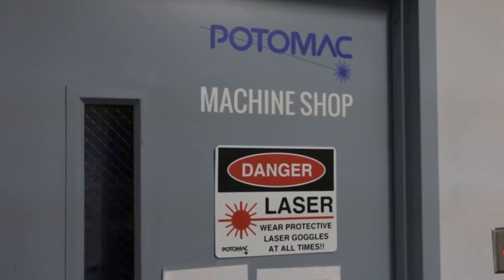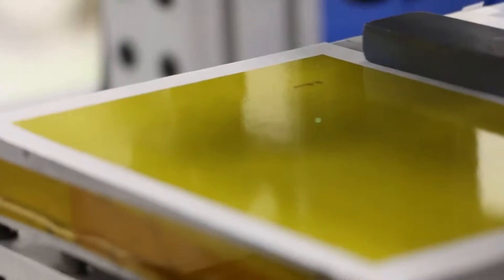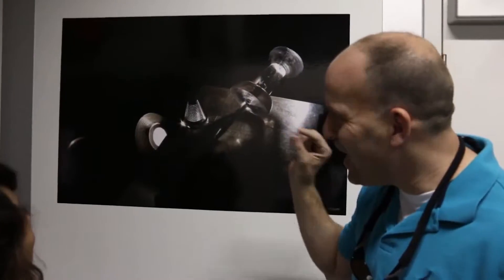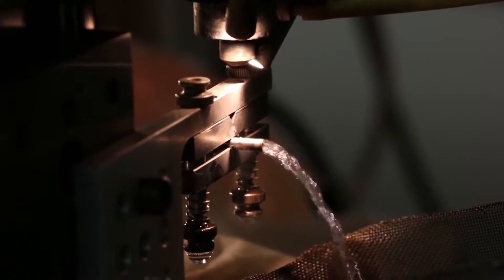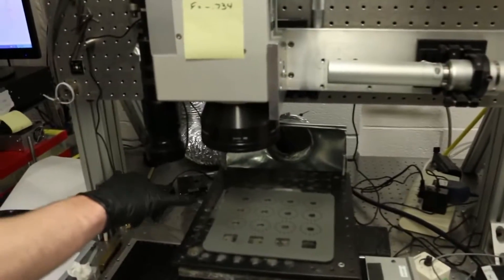Absolutely. We focus on advanced manufacturing and making really small things. When I mean small, we can use our tools to get down to one micron. The diameter of each of your hairs is 75 microns, so you can imagine how small we're getting. We have customers coming to us from around the world that require really small features for biotech devices, medical devices, cancer treatment, and we use our tools to fabricate that and help people.